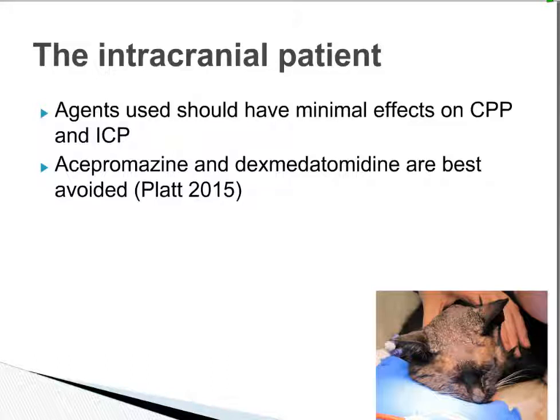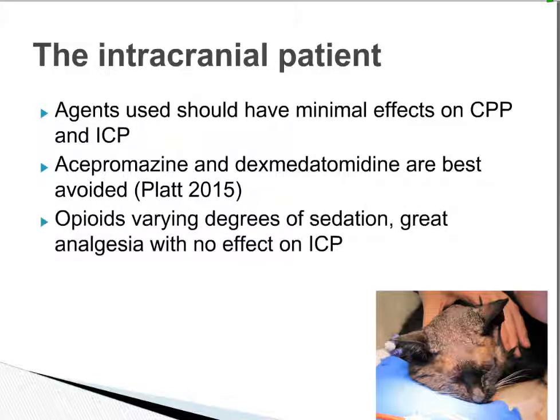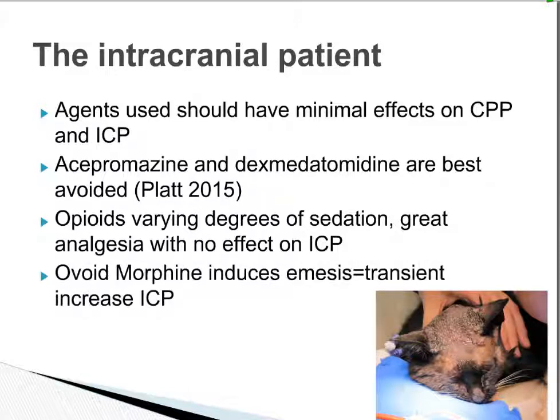Morphine is another opioid option, but its side effect of emesis is really undesirable — we don't want patients with brain pathology or risk of raised intracranial pressure to vomit, because that can inevitably increase intracranial pressure as well.